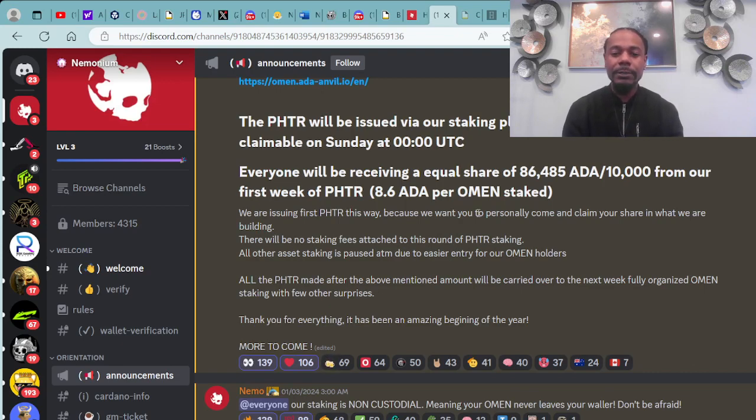They are issuing the first PHTR this way because they want you to personally come and claim your share in what they are building. There will be no staking fees attached to this round of PHTR staking. All other asset staking is paused at the moment to make for easier entry for almond holders. Thank you for everything — it has been an amazing beginning of the year.